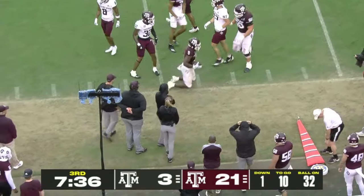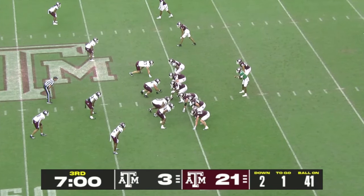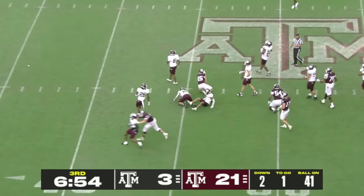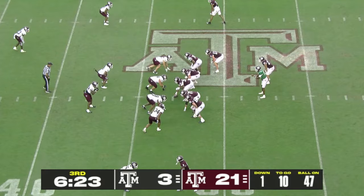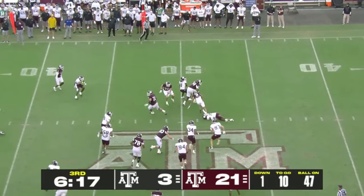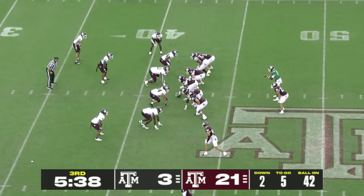The ball is back in the hands of Le'Veon Moss — just shy of the first down stick, so second and one. Denota gets up the middle to get the first down and crosses into White team territory. Shotgun formation for Reed. Bobbled by Noah Thomas but he slipped a tackle — he'll get yardage out of this. The Maroon team on another march.